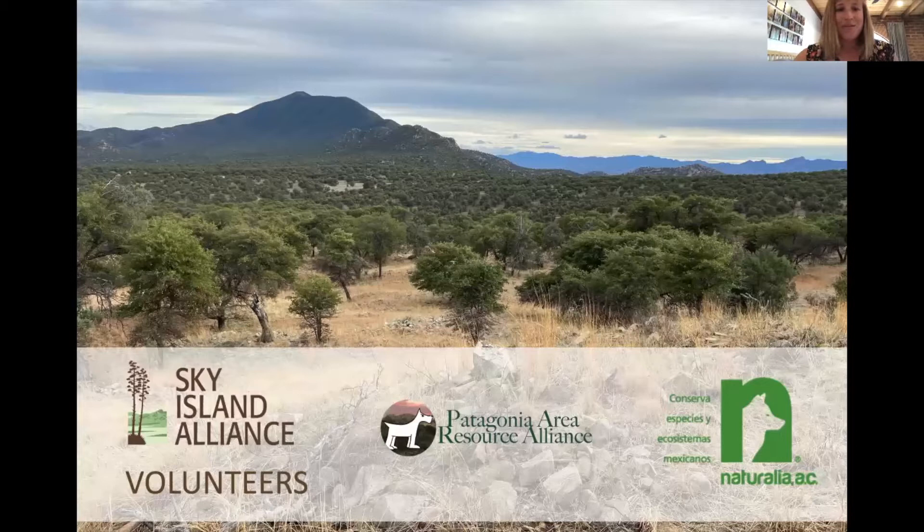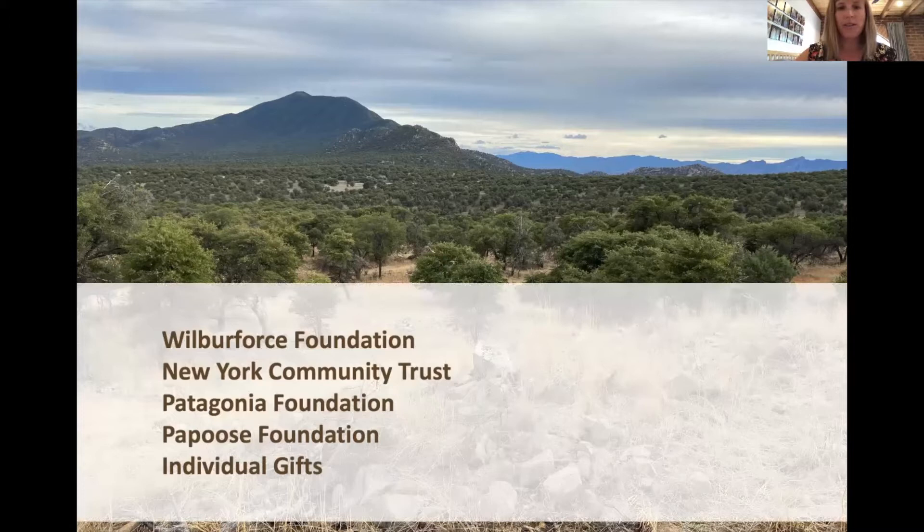None of this would be possible without our Sky Island Alliance volunteers, our partners Patagonia Area Resource Alliance and Naturalia — all giving their time to check cameras, assist with data collection and analysis, and help communicate our findings to the public. Thank you also to our funders: the Wilberforce Foundation, New York Community Trust, Patagonia Foundation, Papoose Foundation, and many individual donors who helped buy cameras, pay staff to get to the field, and do analytical work.